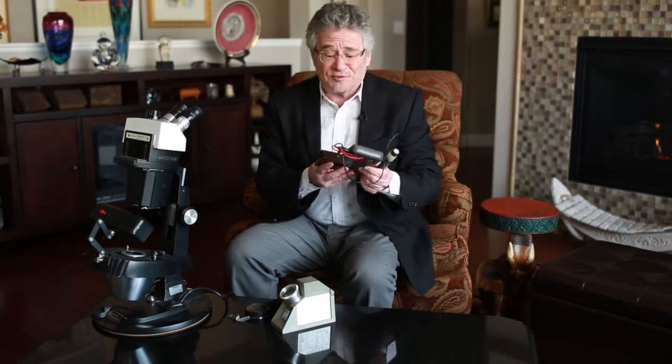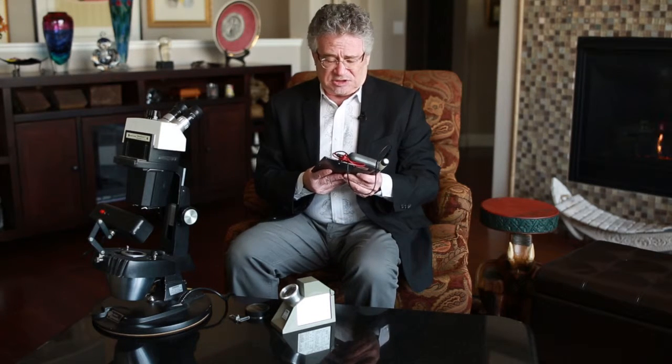This is my gold tester. I can tell you if your ring is 14 carat, 18 carat, platinum, plated. I don't know how this works — it's magic. I have no idea. But this is how I identify your gold.